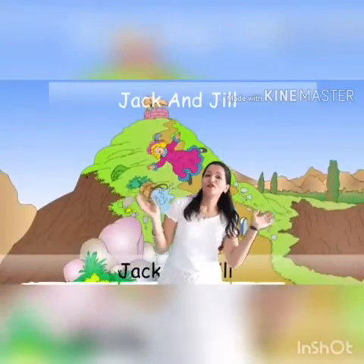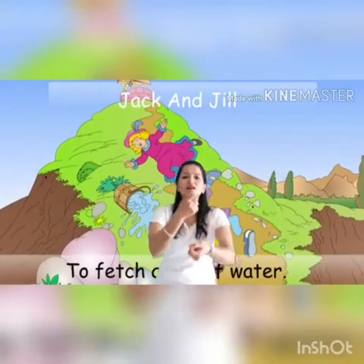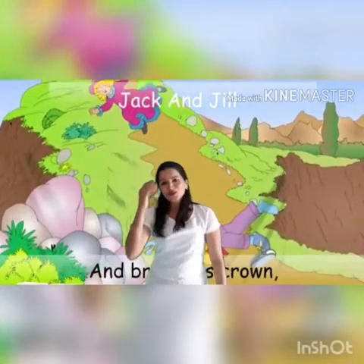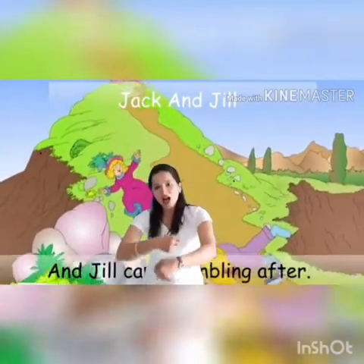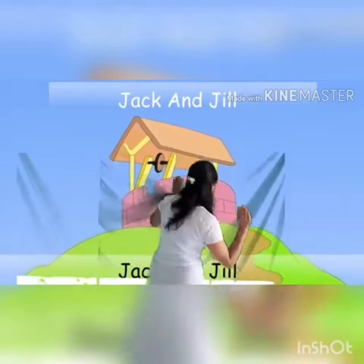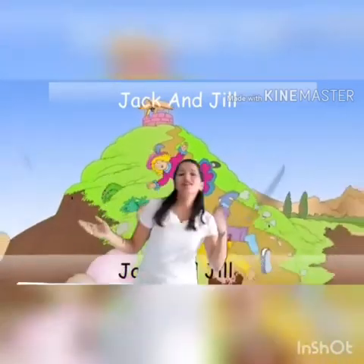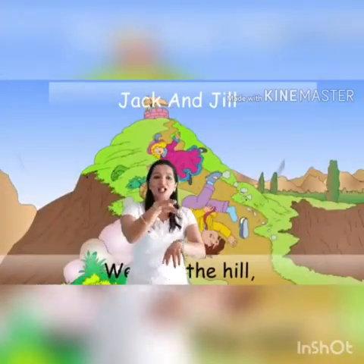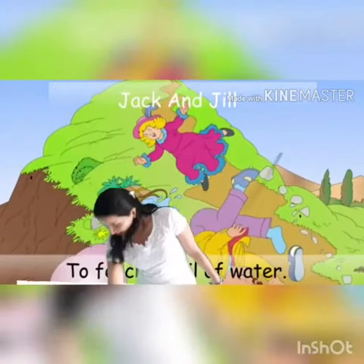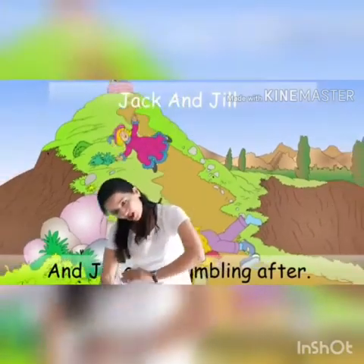Jack and Jill went up the hill to fetch a pail of water. Jack fell down and broke his crown and Jill came tumbling after.